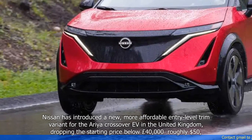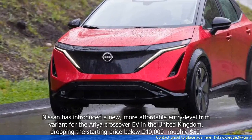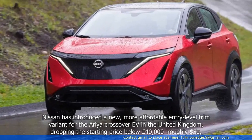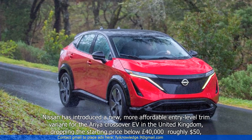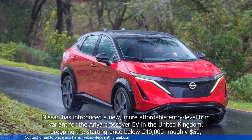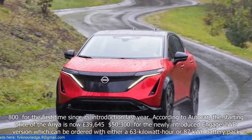Nissan has introduced a new, more affordable entry-level trim variant for the Aurea crossover EV in the United Kingdom, dropping the starting price below £40,000 — roughly $50,800 — for the first time since its introduction last year.